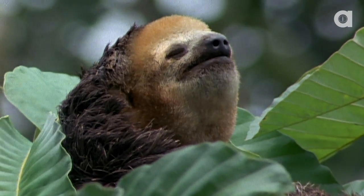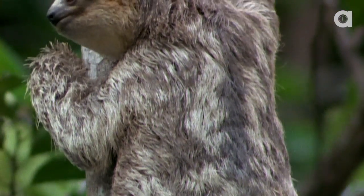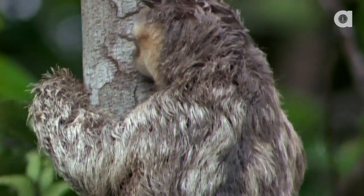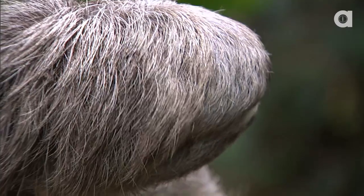Sloths sleep up to 20 hours per day. Occasionally, algae will grow on their fur, giving it a greenish color that helps with camouflage. This also attracts moths and beetles that live off the algae as a food source.